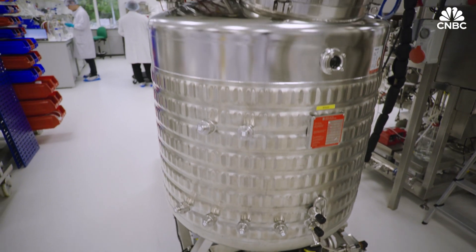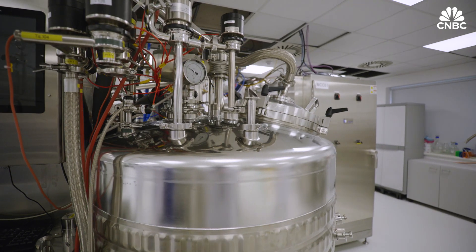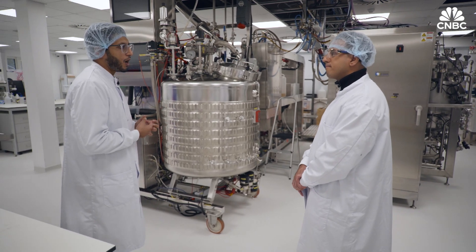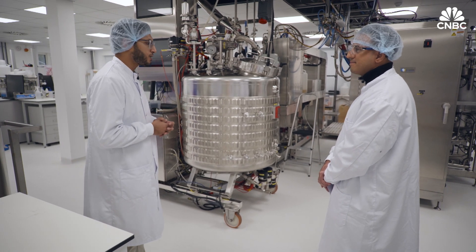The largest one is called Betty and she used to make insulin. Now she's been repurposed to hold up to 600 litres and make around 3 tonnes of meat per year. You can think of what comes out of our bioreactors as something like a pate — essentially a minced product. And then we're experimenting with plant protein to make it look and feel and taste a lot like beef products you would buy in the supermarket today.